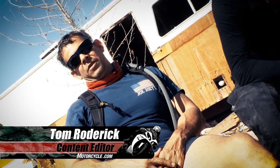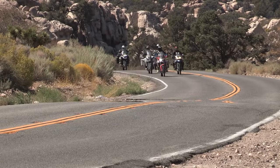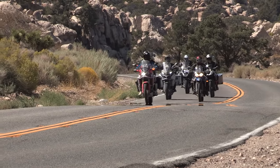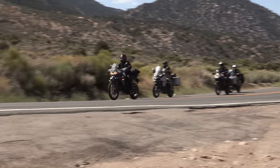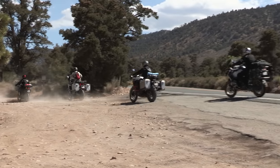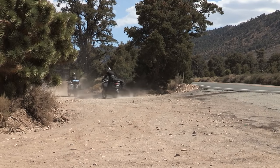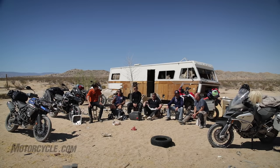A few days ago we left the MOA offices in our 2016 adventure touring shootout and it turned out to be too adventurous. So if you're any good at math you'll notice there's six riders and five bikes. Kevin, what happened to the Super Tenere? Well, that's the too adventurous part.